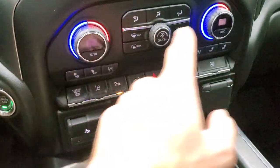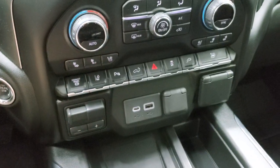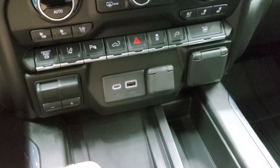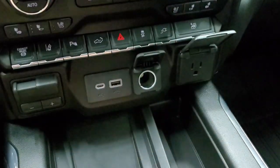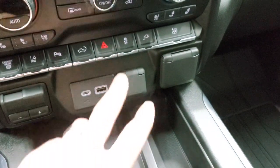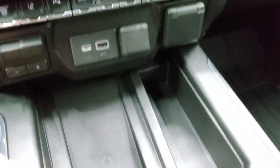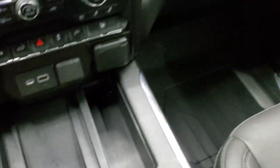Down here you have climate controls — dual climate controls — along with a factory exhaust brake and lane departure warning. You also have parking sensors, power drop-down and power-up tailgate controls, USB and USB-C ports, a factory brake controller, a 12 volt power point, a 110/120 volt 150 watt plug, stability control, heated and cooled seat buttons, keyless entry with remote start, and a wireless cell phone charging pad.